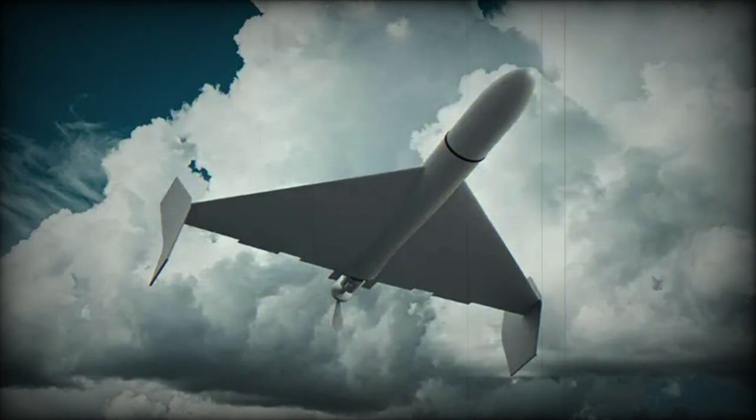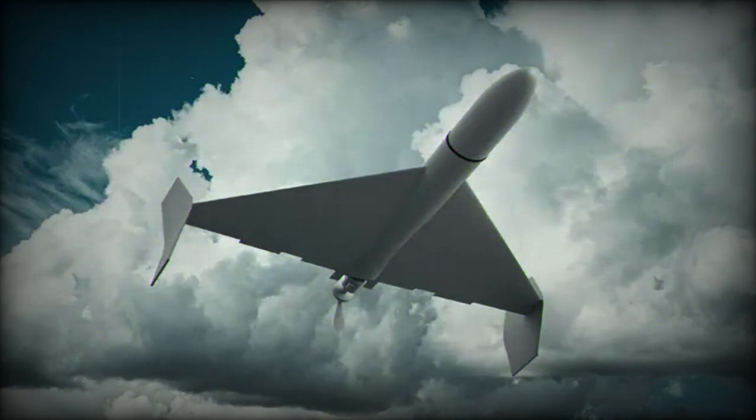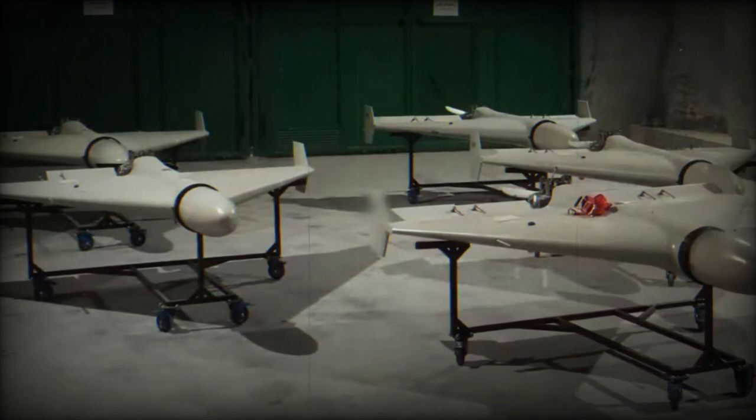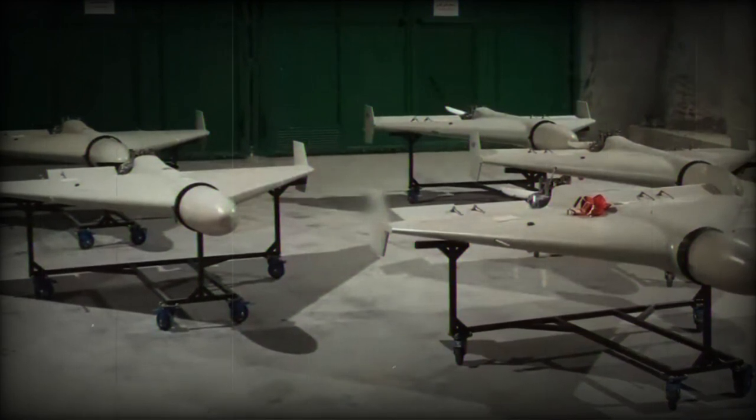Iran showcased a new variant of its Shahid series attack drone, now equipped with a jet engine. This development was revealed in a trailer for an Iranian documentary titled Parchimdar, which explores the history of drone development in the country.